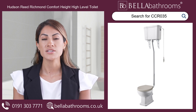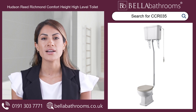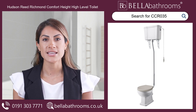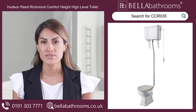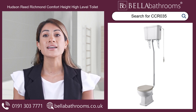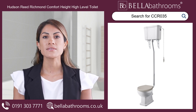Crafted with exceptional attention to detail, the Richmond boasts a slightly elevated pan height, ideal for taller users or those with reduced mobility. The classic pull-chain flush and ornate cistern brackets lend an air of refined elegance, while the gleaming chrome-finished flush pipe completes the look.